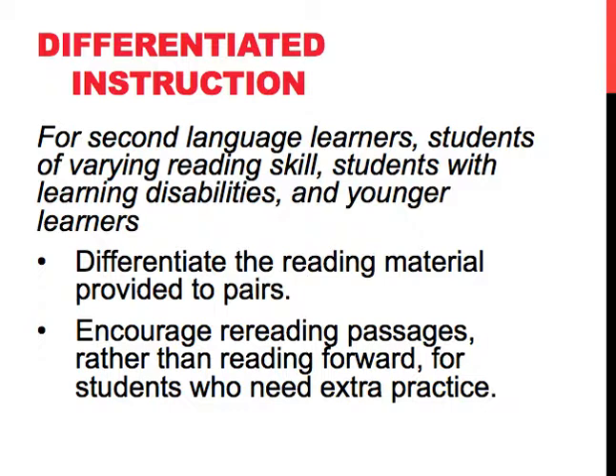In terms of differentiated instruction, we do have to consider second language learners and students of varying reading skills, students who might have learning disabilities, or even just younger learners. In that case, we want to make sure that we differentiate the reading material that we provide to the pairs, and we should encourage rereading passages rather than reading forward for students who might need extra practice.